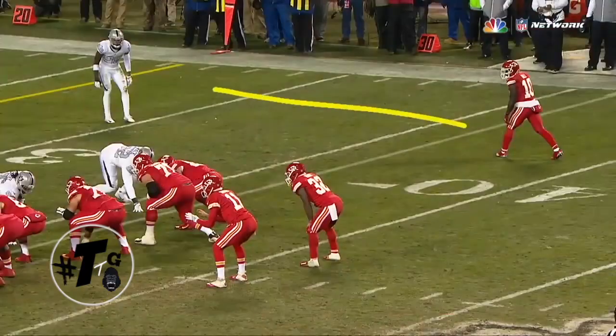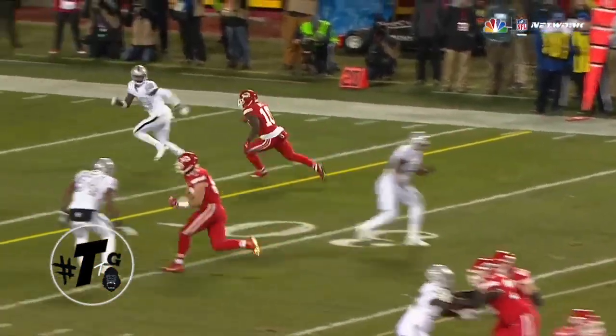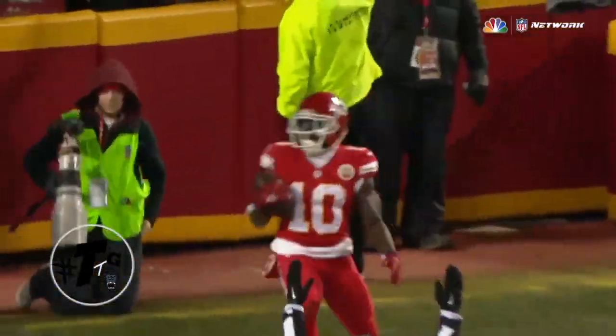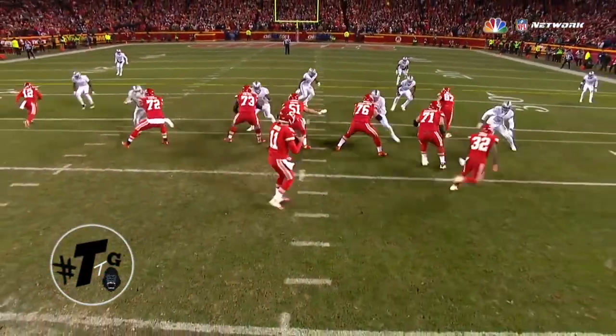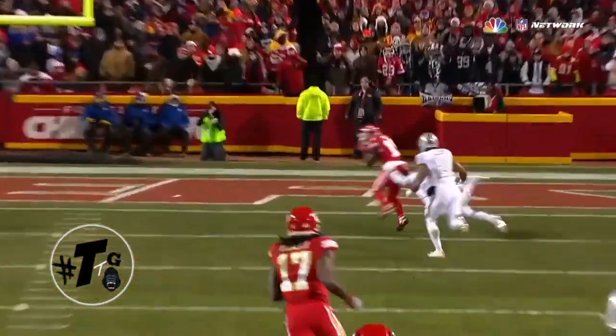Tyreek Hill runs a post against David Emerson. The Raiders are in quarters coverage. They catch Nate Allen squatting down on the tight end — I don't know why, because the tight end wasn't a threat. Nate Allen is the reason why the crease is wide open, not David Emerson. But great catch by Hill.